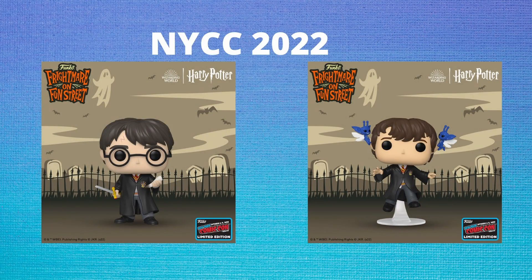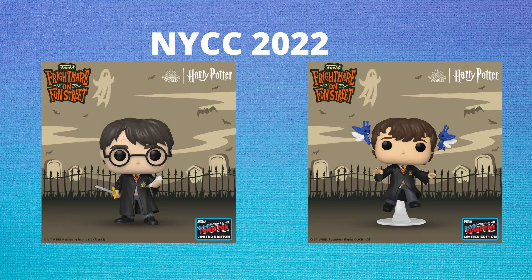From Harry Potter, we are getting Harry Potter with the Sword of Gryffindor, also holding a Basilisk fang, and then Neville being carried by the Pixies. I think both of these pops look amazing — I'm a huge Harry Potter guy. My only complaint is that I do wish the Harry Potter with the Sword and Basilisk fang had a little bit of blood on it.